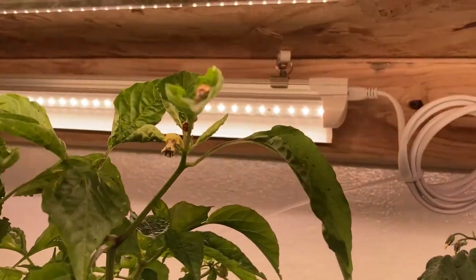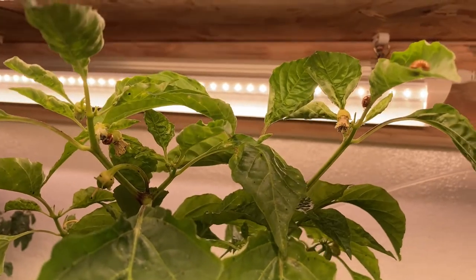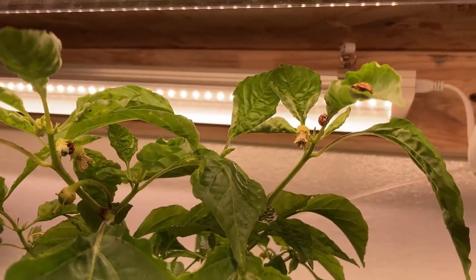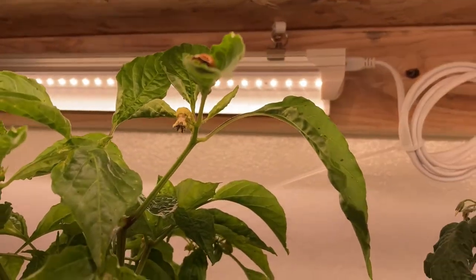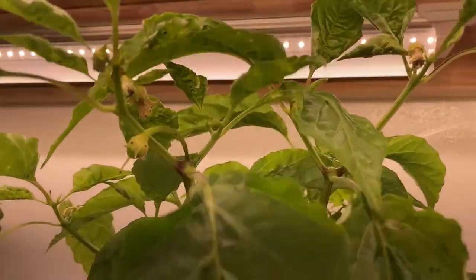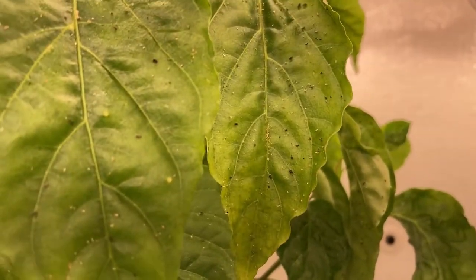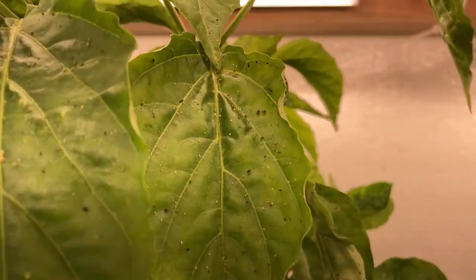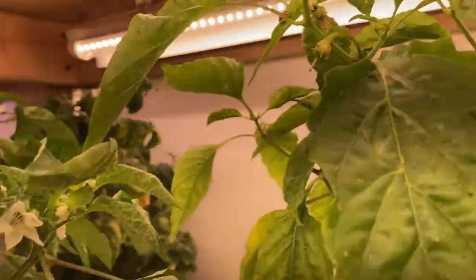A lot of people hate these Asian beetles, but I love them. I blocked off my room so they couldn't get in, but then I found out they eat aphids, so I started bringing them in. I had this plant down in the other room that was just full of aphids and they're going to town on it, cleaning it all up.